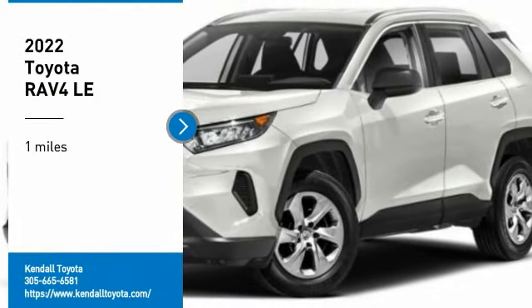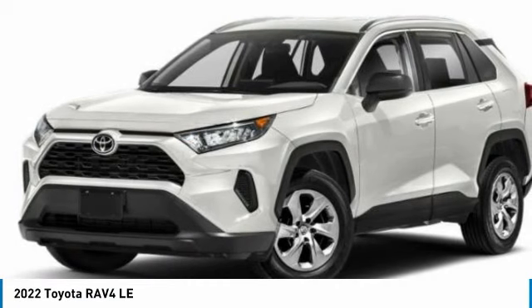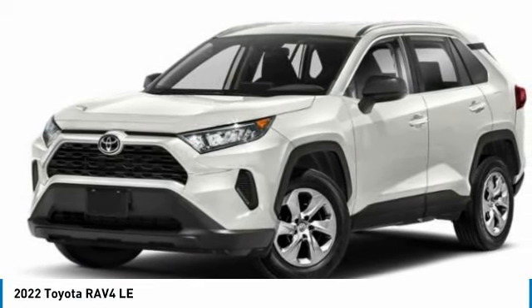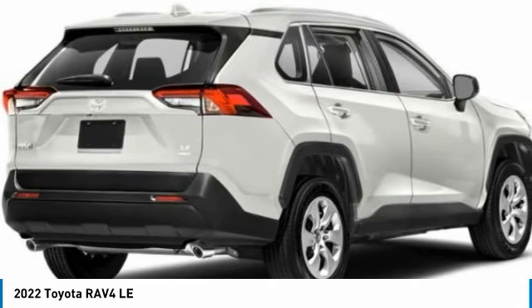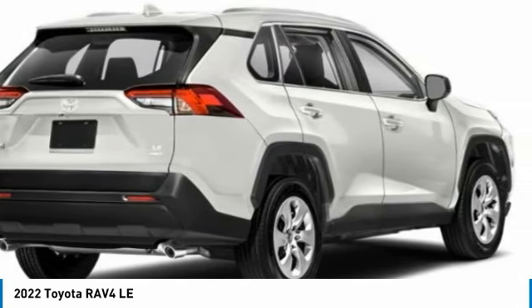Stop by and take a look at the 2022 RAV4. The RAV4 is one of the most fuel-efficient SUVs in its class. Versatile and efficient, RAV4 mixes the comfort and drivability of a sedan with the benefits of an SUV. This highly evolved, well-packaged, crossover SUV lets you have it all.